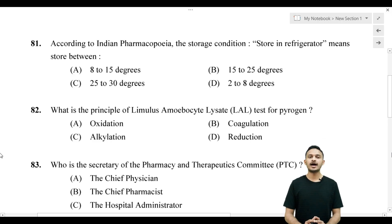Please do subscribe to the channel and hit the bell icon. Okay, let's go to class. Now let's go to the last question, question number 81.